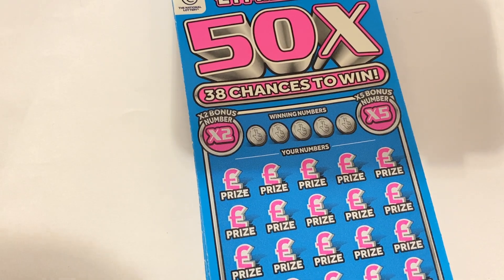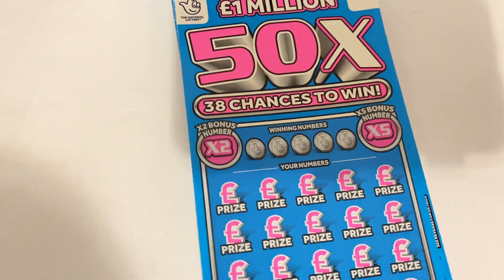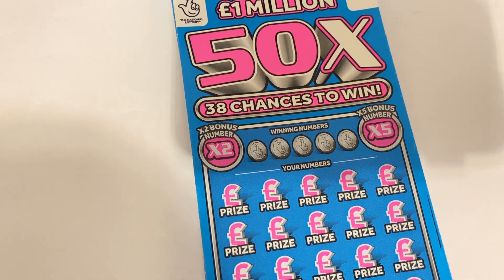Hi guys, it's Rav here from Scratch Card Winners and welcome to a full pack Christmas special. Merry Christmas to everybody out there. Hopefully you're enjoying the day and thank you for tuning into my channel. Means a lot.